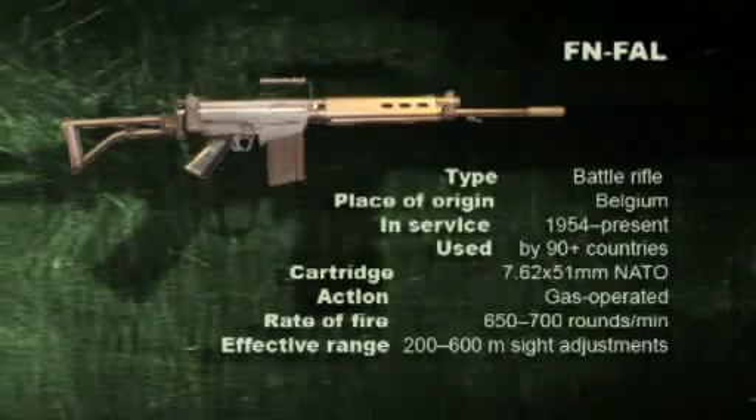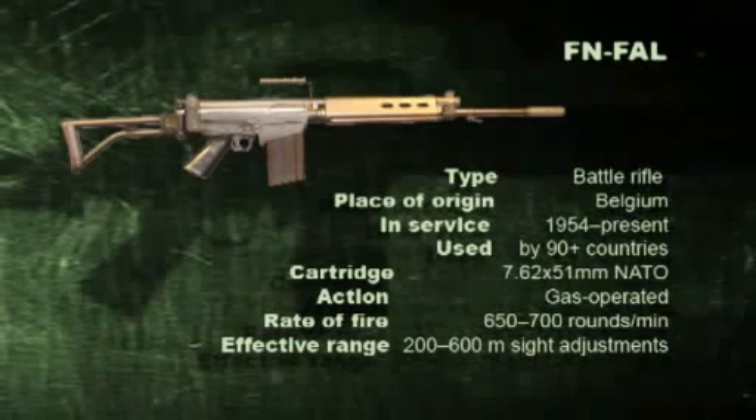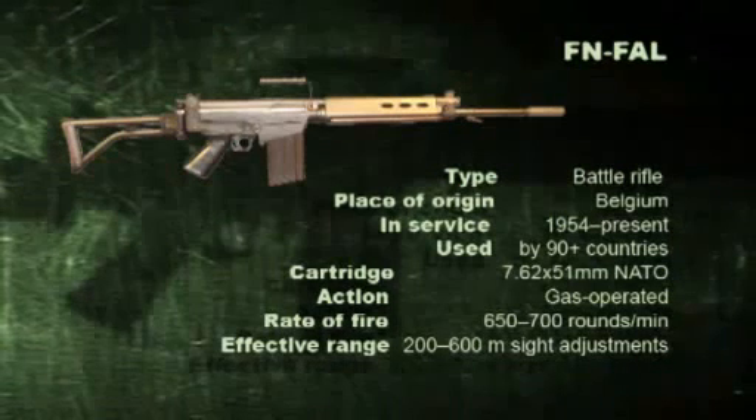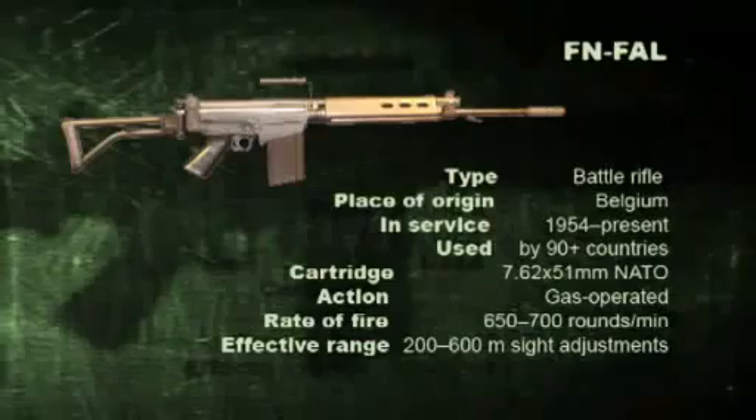The FN FAL was predominantly chambered for the 7.62x51mm NATO round. Because of its prevalence and widespread use amongst the armed forces of many NATO countries during the Cold War, it was nicknamed the 'right hand of the free world.'